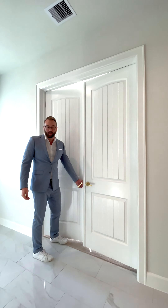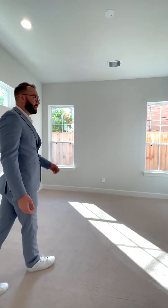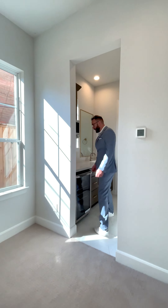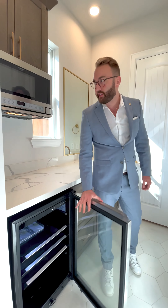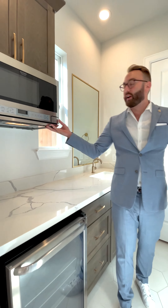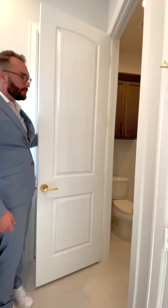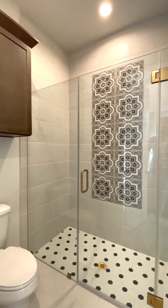We're going to check out the guest suite on the first floor. Generously sized bedroom down here. We have a beverage cooler with adjustable glass shelves and a microwave, so your guests never have to bother the kitchen and wake you up. We know how picky people are. Beautifully applied designer finishes here in the bathroom area.